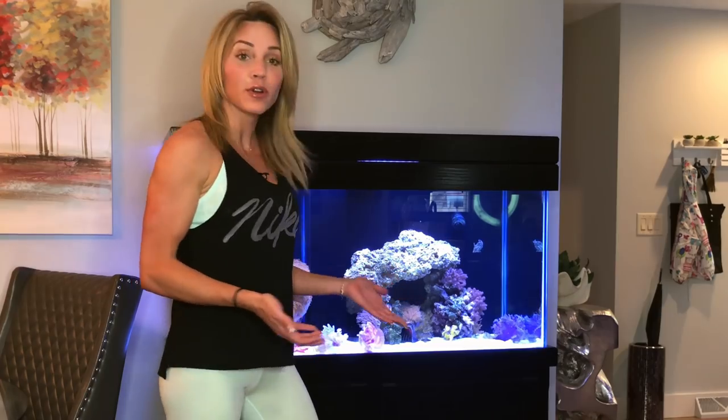Behind me you can see I have a 90 gallon aggressive tank that I've had for over a year now. In my tank I have a zebra moray eel, a few anglers — you could call them frogfish — and also quite a few rhinopoeus scorpion fish. They've all been living in the tank for about a year now.